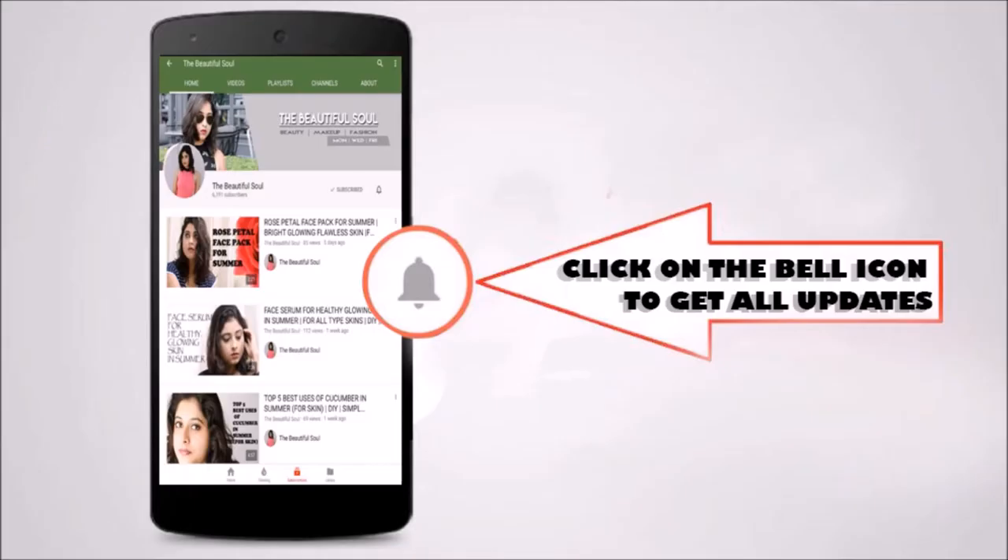Subscribe to my channel 'The Beautiful Soul' and click on the bell icon to get instant notifications of all my latest video updates. Hey guys, it's Rita here, welcome back to my channel 'The Beautiful Soul' — hope you all are doing great.